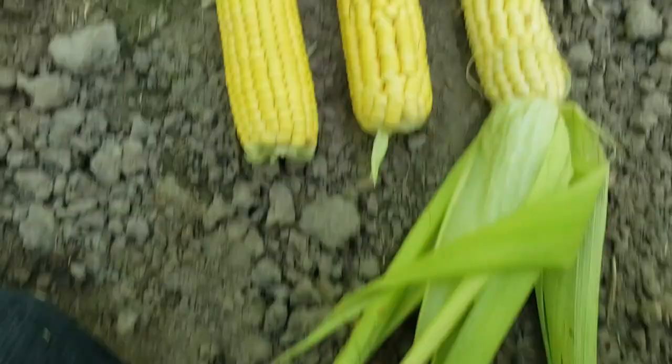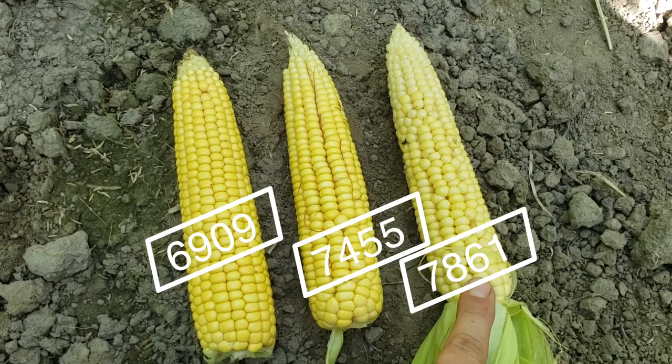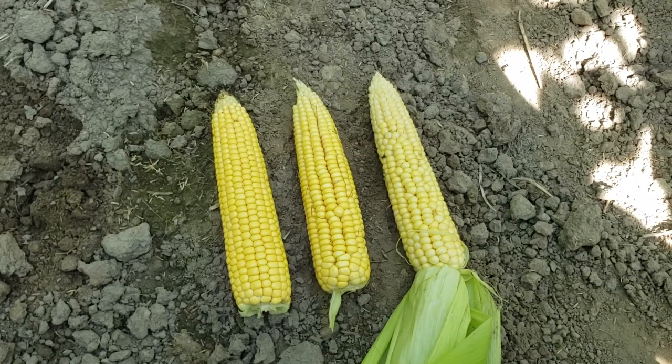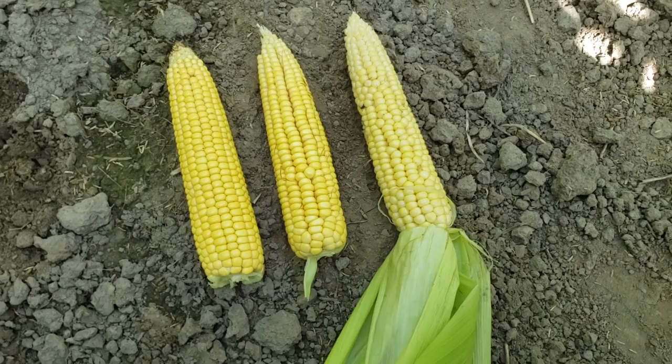Let's compare them here. This is 6909, this is 7455, and then this one's 7861. They're definitely right with each other where they need to be developmentally for the day length of the corn. I'm liking what I'm seeing so far out of all of them. I'd really be excited to see 7861 at higher population. Let's go look at the next one — I think I've got two more varieties in this one.